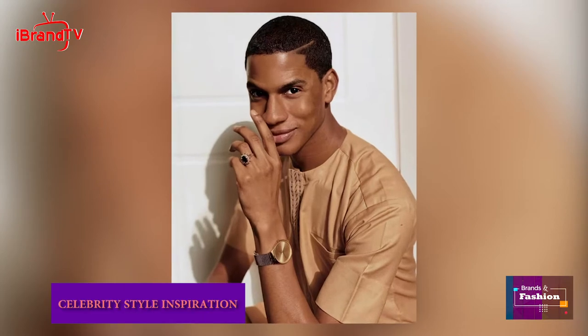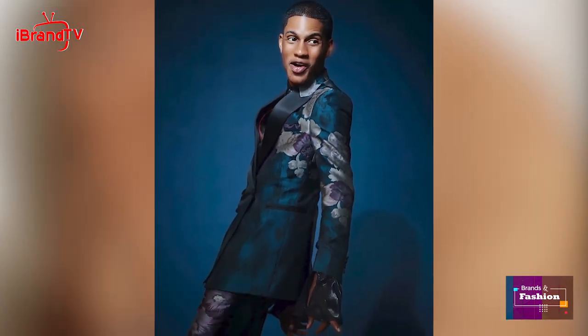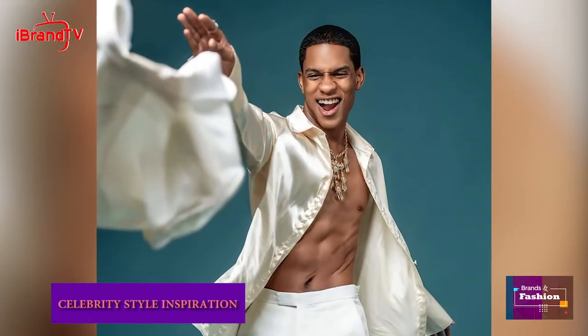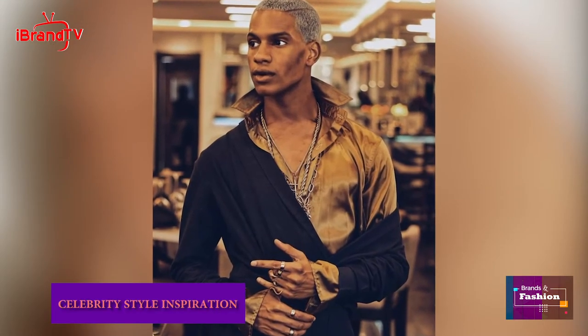We are moving on to our celebrity style inspiration. On this episode we have Denola Gray. Who does not know Denola Gray? He was born in Lagos, Nigeria on 13th August 1990. Full name Denola Adekpeton, popularly known as Denola Gray. He's a fashion consultant, actor, writer, and multimedia personality. He had his primary and secondary education at Green Spring Schools, Lagos, first spent a year at Oxford Tutorial College, and then went on to bag a bachelor's degree in media business from Baylor University, majoring in analysis of media and fashion market.